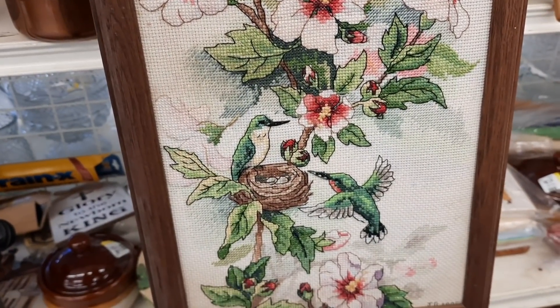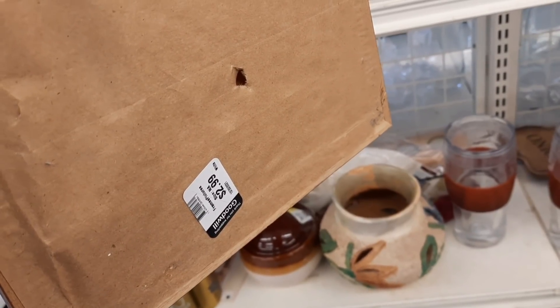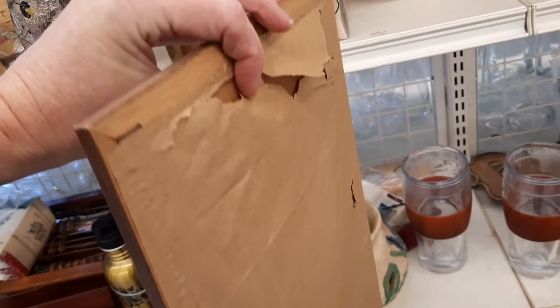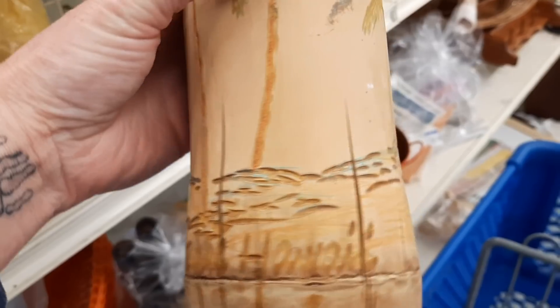The first thing I saw was this beautiful counter cross-stitch framed piece. It was large, it was long, I liked it. I've done cross-stitch and I know what workmanship went into that, but I decided to leave it on the shelf.